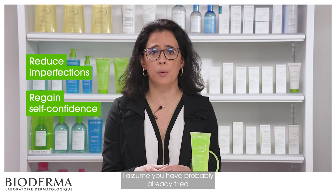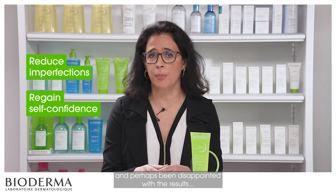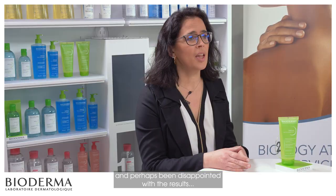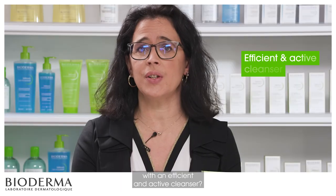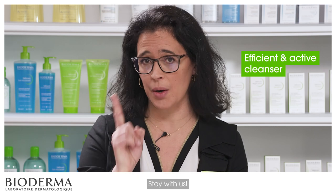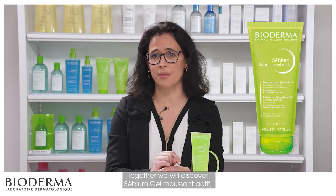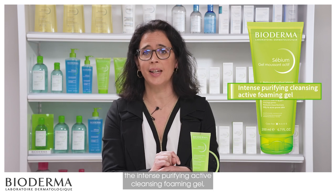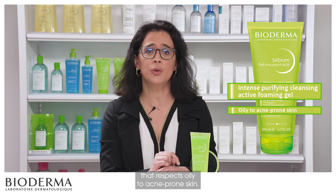You have probably already tried many skincare products and perhaps been disappointed with the results. But have you ever tried to take care of your oily to acne-prone skin by cleansing it with an efficient and active cleanser? Stay with us! Together, we will discover Sebium Gel Moussant Active — the intense, purifying, active-cleansing foaming gel that respects oily to acne-prone skin.